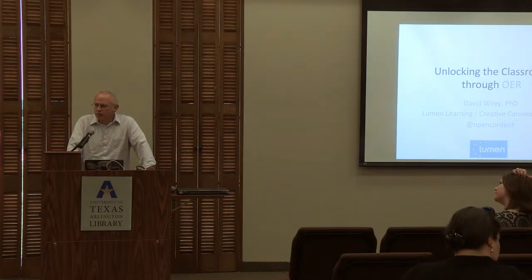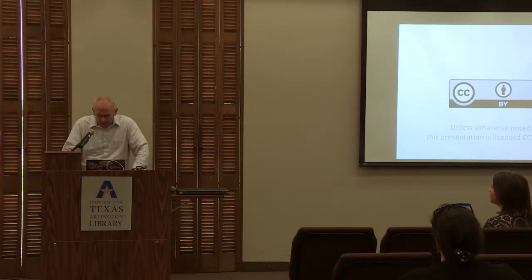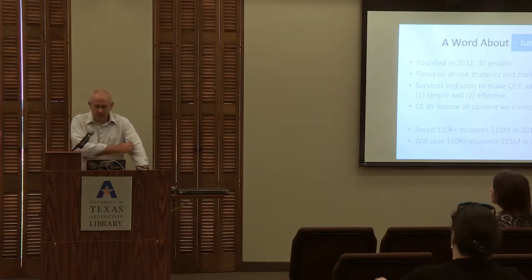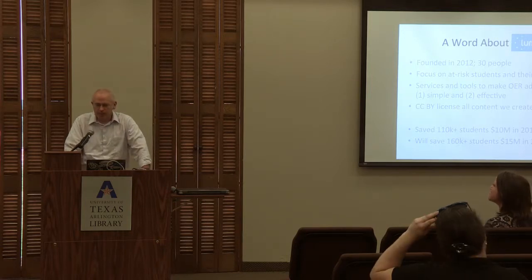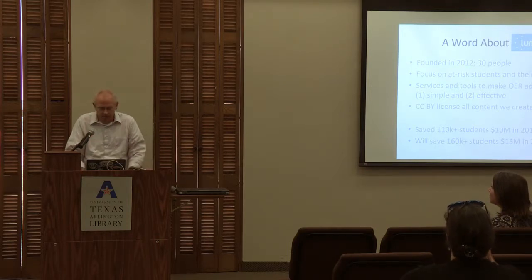Thank you. It's awesome what's going on here in the library. Grant recipients, good job. Future grant recipients, future good job to you. My assignment today is to talk to you about the influence of open on pedagogy, and I'm really excited for the opportunity. These slides are open educational resources. Lumen Learning has a focus on at-risk students and the faculty who serve them, trying to make OER use simple and effective. Last year we saved students about $10 million. We'll save students about $15 million this year.